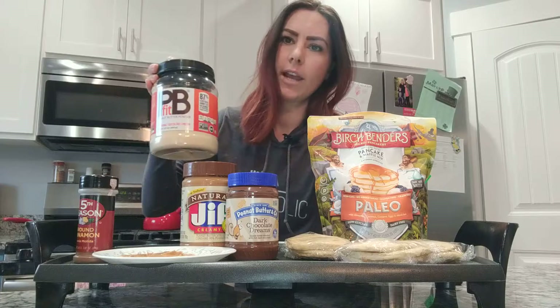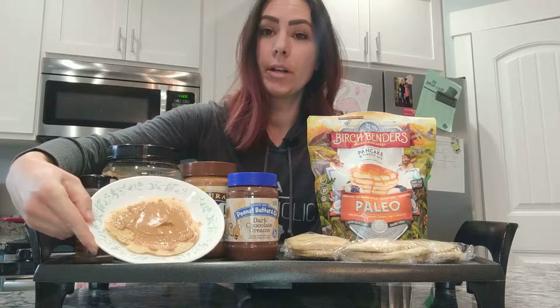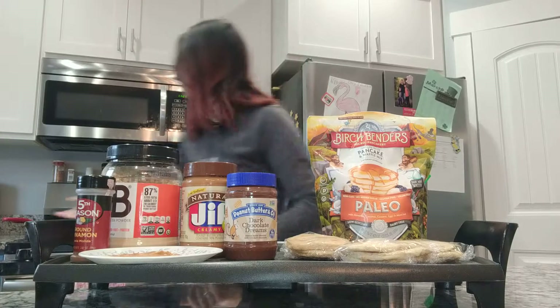Maybe next week if you want to try something different, you can add peanut butter into the batter. A great way to eat them is with peanut butter on top, or peanut butter and jelly. You can do flavored peanut butter.